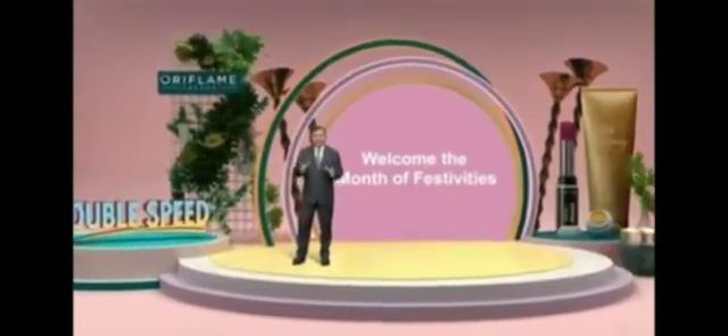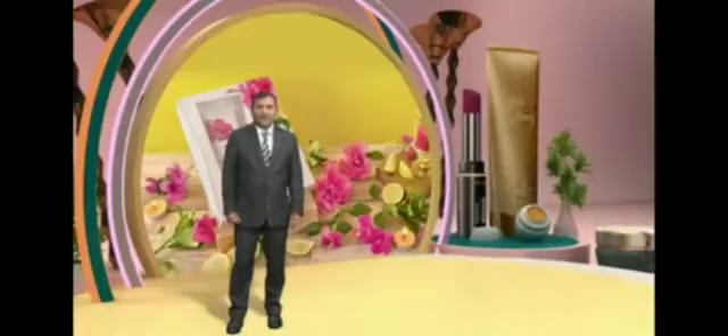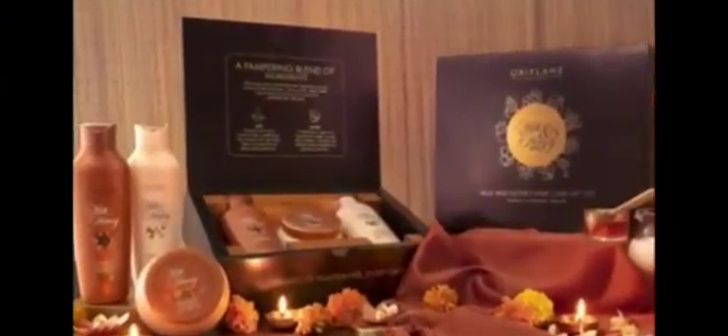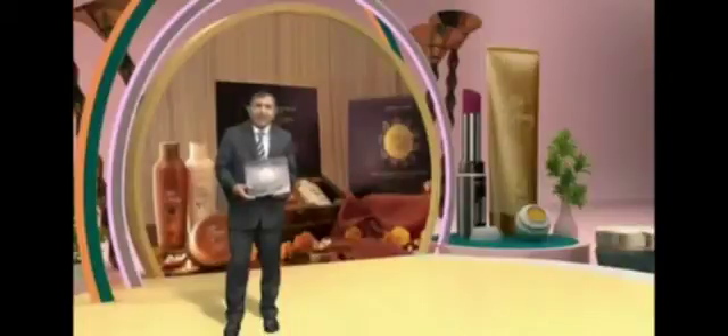Is gift giving season mein Oriflame aapke liye laya hai kuch very thoughtful, very special gift packs. Gift set number one is the Love Nature Brightening Gift Set, jis mein milega ek brightening cleanser aur ek brightening face cream. Gift set number two is the Milk and Honey Hair Care Gift Set, jis ke andar milega ek shampoo, ek conditioner, aur ek hair mask.